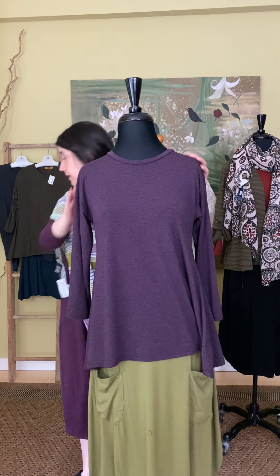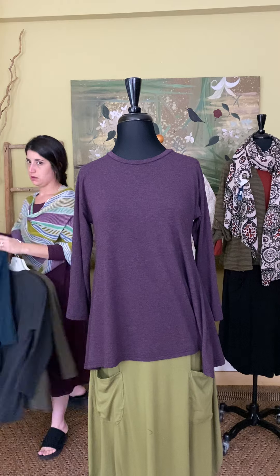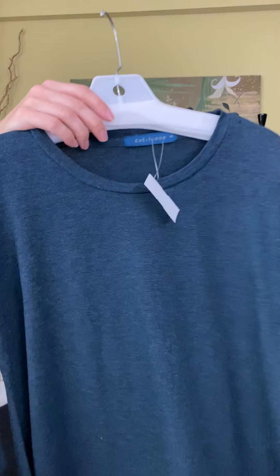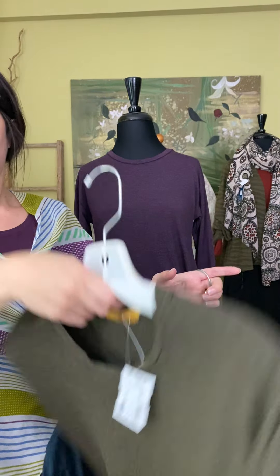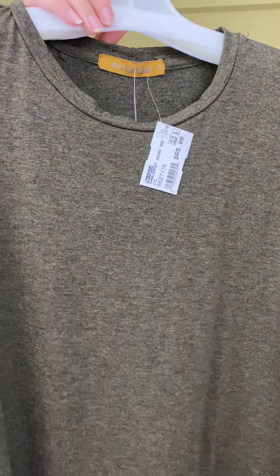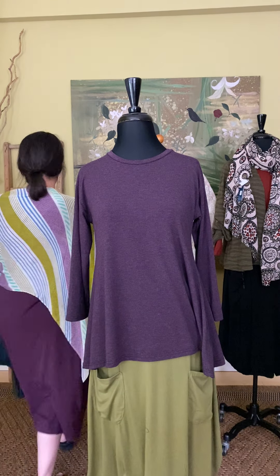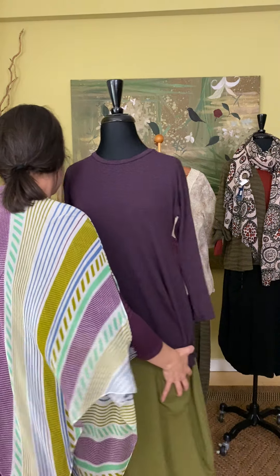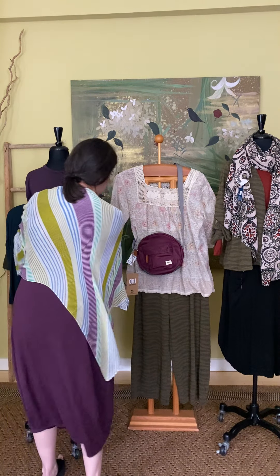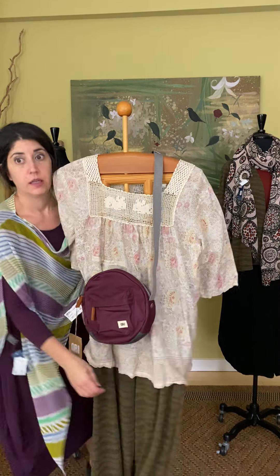The first piece I want to show you from the new delivery is this dress. We've had this dress in other fabrics before — it's awesome. You can wear it on its own, or use it to show beautiful scarves or artisan jewelry. It's great for any wardrobe. I have it on layered today with a great kimono. So if you guys bought these for summer, it just shows how you can wear it into fall and add that extra layer.